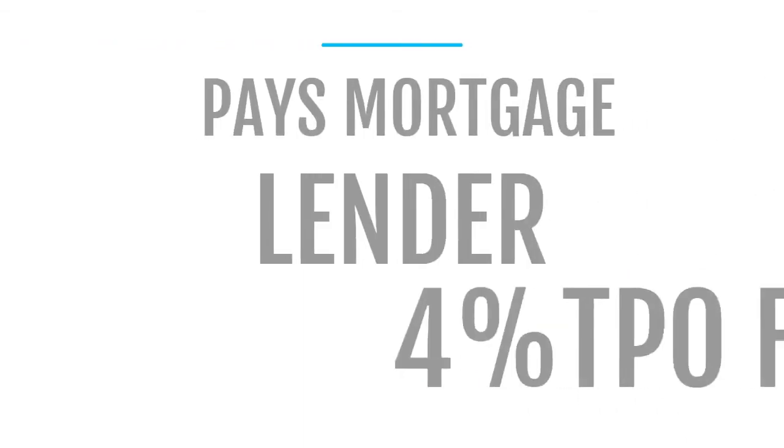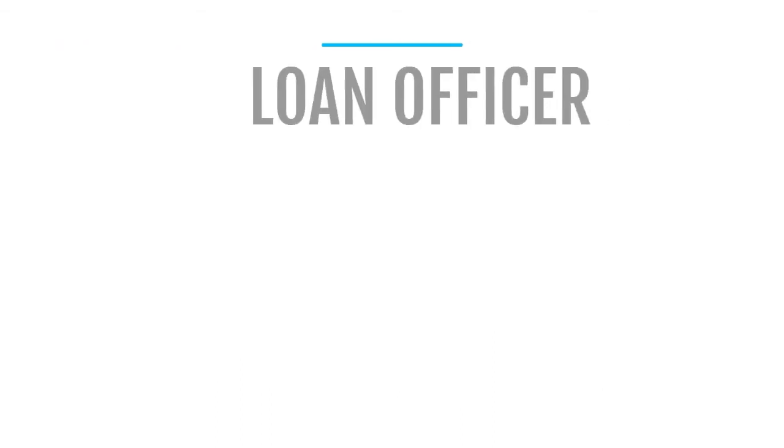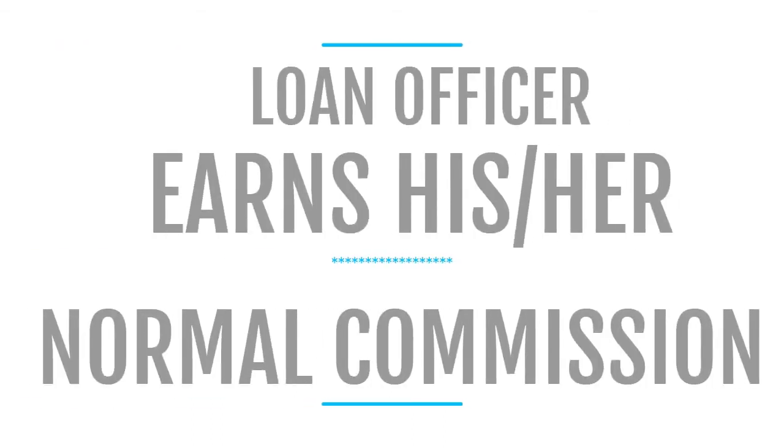At closing, First Bank pays the mortgage lender a 4% TPO fee and the loan officer earns his or her normal commission.